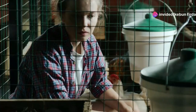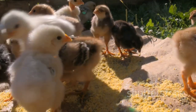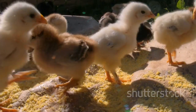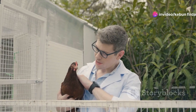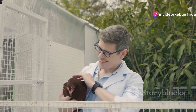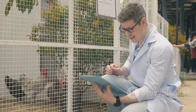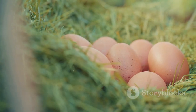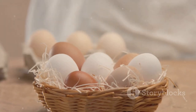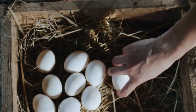Raising chickens is all about observation. Pay attention to their behavior and appearance. Healthy chickens are active, alert, and have bright eyes and smooth feathers. If you notice any signs of illness such as lethargy, loss of appetite, or changes in droppings, contact your veterinarian right away. Early detection is key to keeping your flock healthy and productive. Remember, healthy chickens lay healthy eggs — and that's what it's all about, folks. Enjoy those fresh, delicious eggs from your very own backyard.